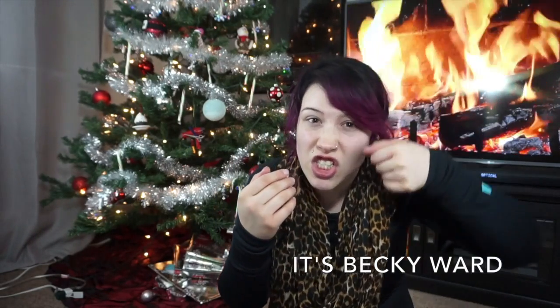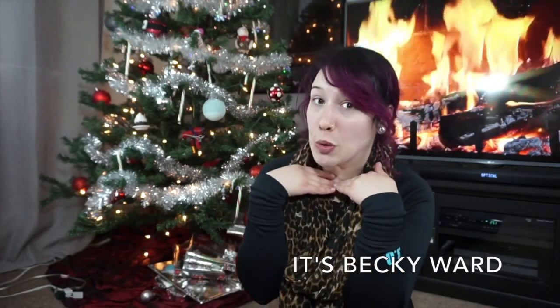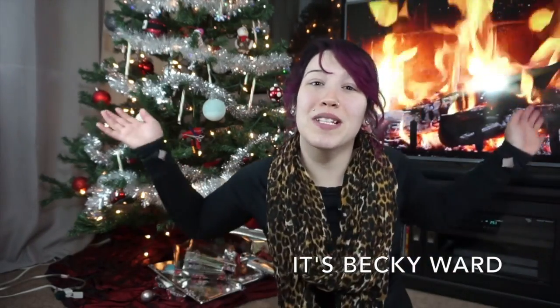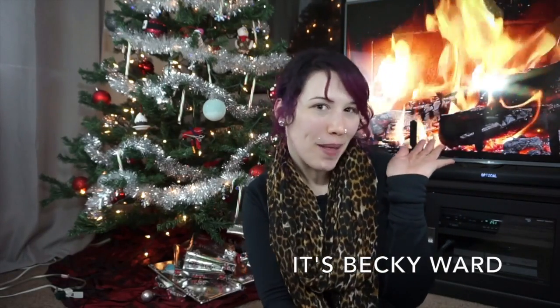I'm obviously not wearing any makeup, as you can see, and I figured because it's a skincare video it might be best to not wear any makeup. You might also notice my background — it's my Christmas tree, and of course the Yule log is going in the back since we don't have a fireplace.